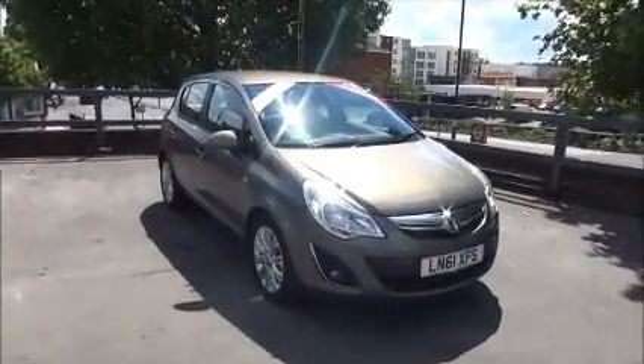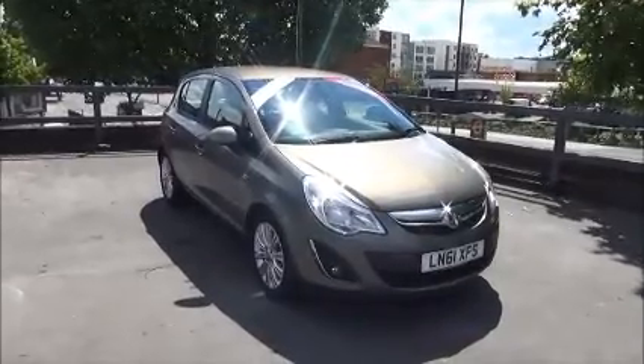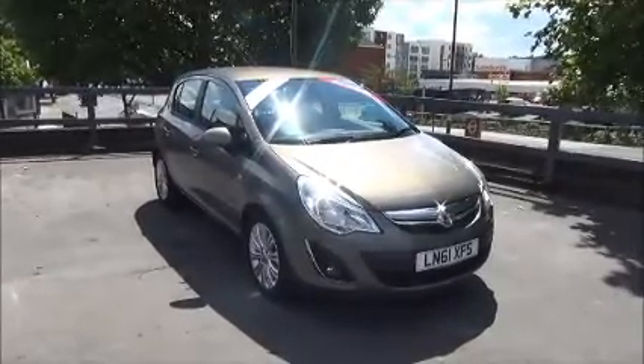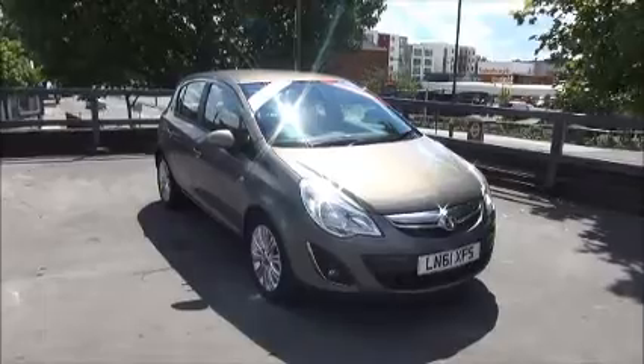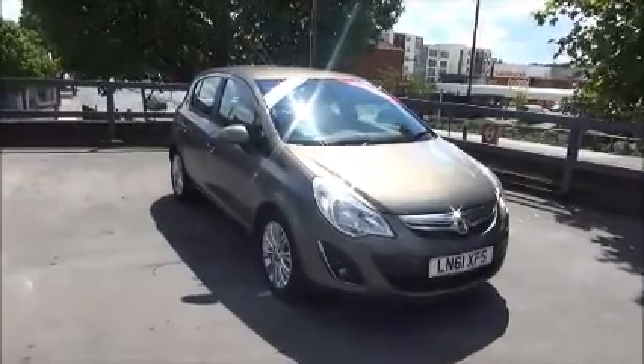This is a trade clearance vehicle and comes with a vehicle health check and a 12-month MOT. You can reserve this vehicle online with a £100 no-quibble holding deposit, or call our internet sales team to arrange a convenient appointment. Thank you for visiting Now Vauxhall.